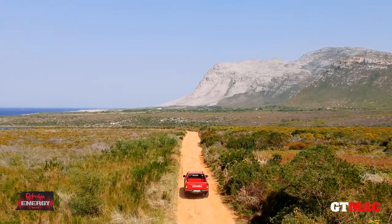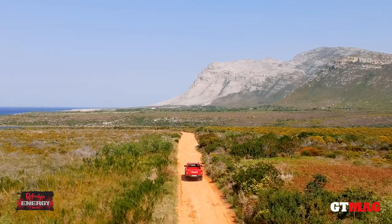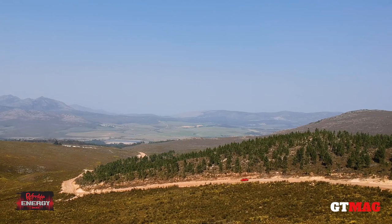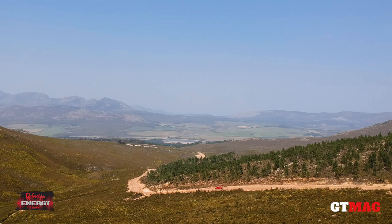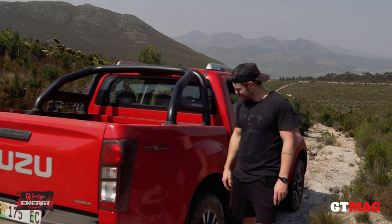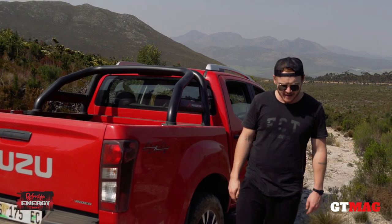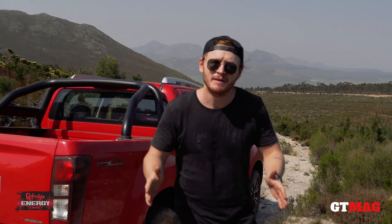For a million years, South Africans have been driving bakkies. And for a million years, we've been driving them here. But why bakkies? Well, why the Springboks? Why biltong? Why Miriam Makeba? Why Nelson Mandela? Bakkies are who we are, and it's the essence of where we live.